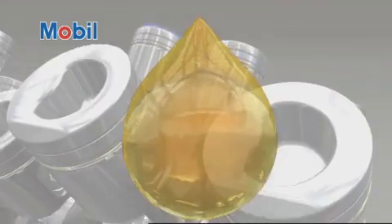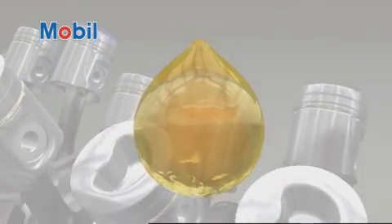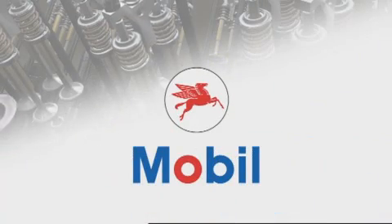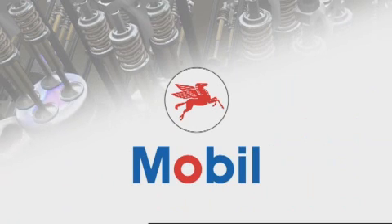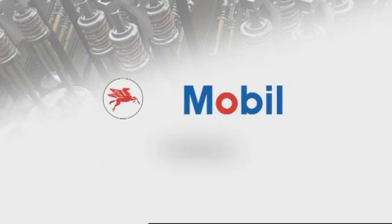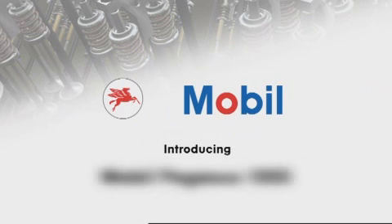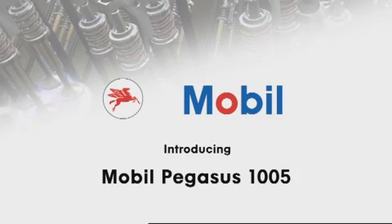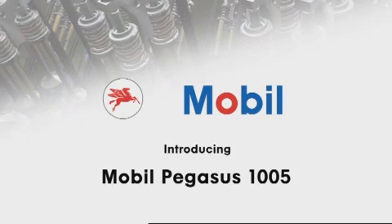Our engineers work closely with customers and leading equipment builders for insights into their new technology and lubrication requirements to build leading-edge lubricants. For over 40 years, the Mobil Pegasus series design goal has been to deliver high-performing technology. And now, Mobil Pegasus 1005 continues that tradition as the latest evolution in the Mobil Pegasus line.